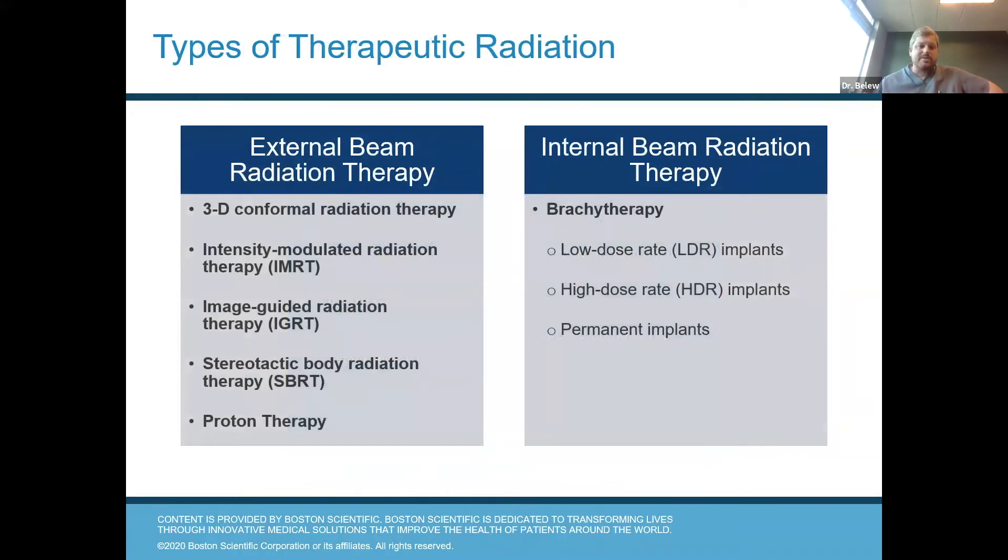Like I was saying before, there are two types of radiation: external beam and internal beam. Frequently these are offered together, meaning that you would have brachytherapy seeds implanted and then have external beam radiation either before or after.